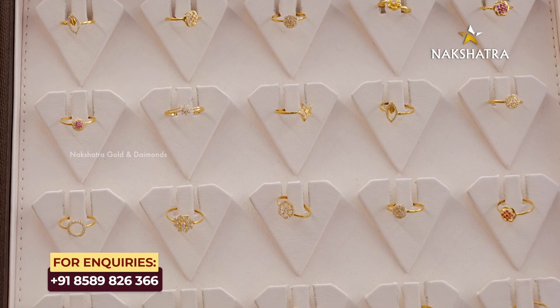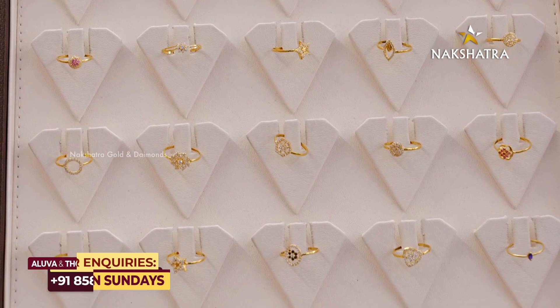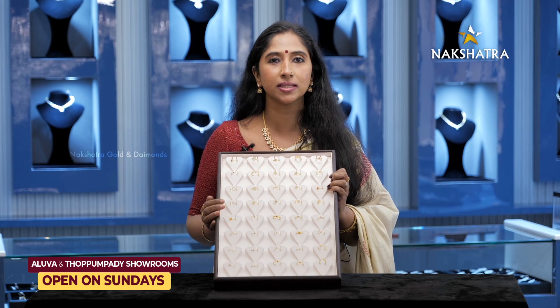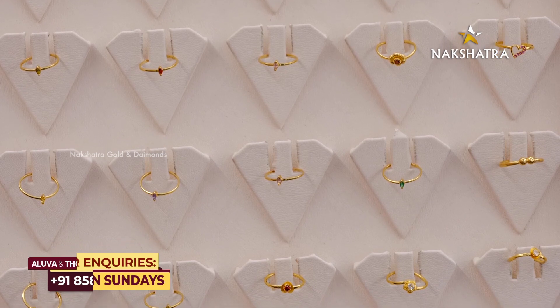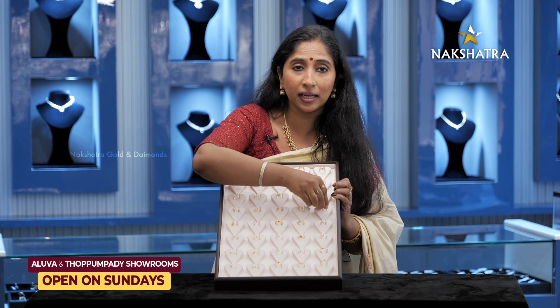We are here to have fun and fun. I am here to show finger rings. These are the finger rings for 1 gram. They can use all diamonds with precious stones. These are cute collections. These are the signature stones. These are the rings.